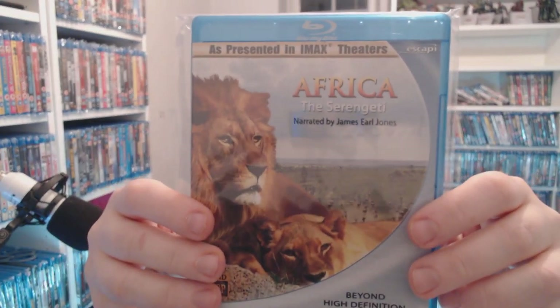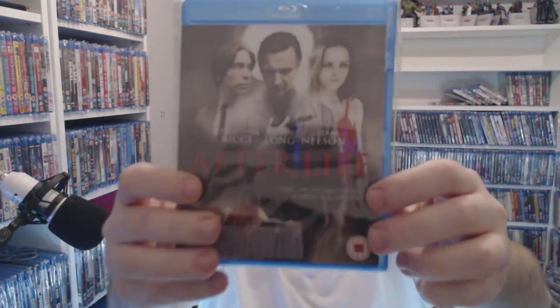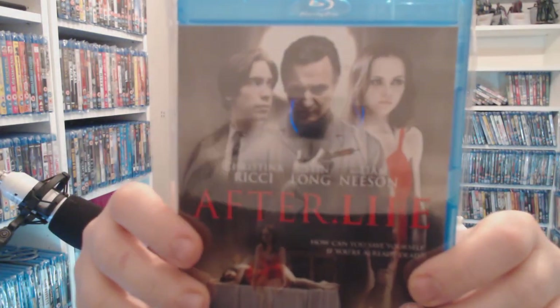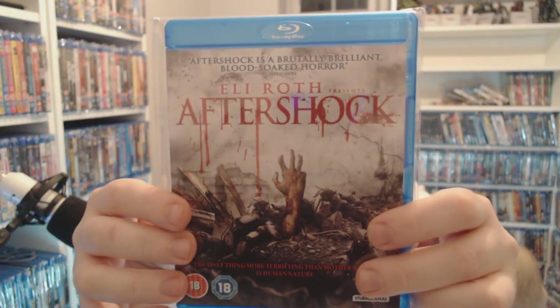Another nature one — we're looking at three quid for Africa: Serengeti. Then we have Disney's version with African Cats — two pounds. Afterlife — Liam Neeson's in it — three pounds at CEX right now. Although I've seen this one — it's two pounds 89 at Music Magpie right now.